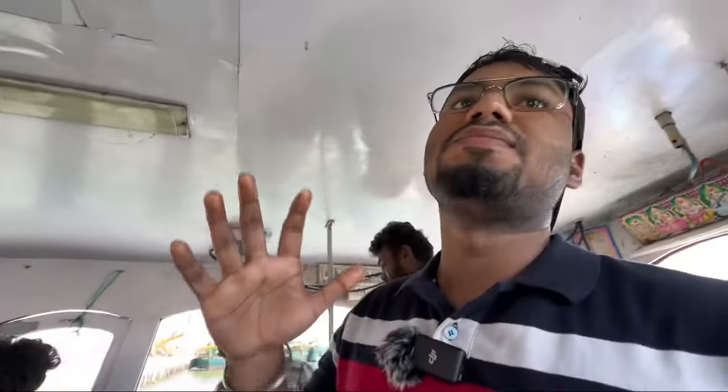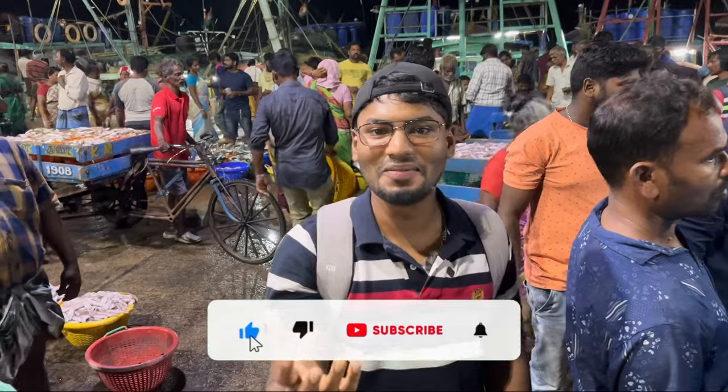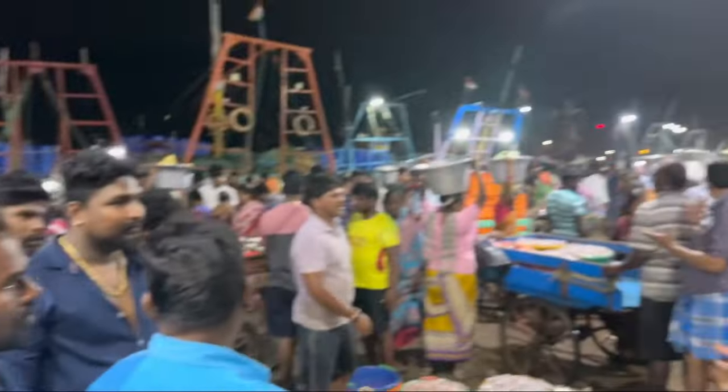Please support our channel. Please like, share and subscribe. Please click the bell icon. See you in the next video. Bye bye.